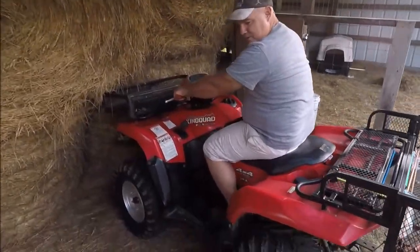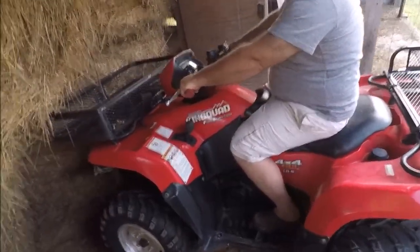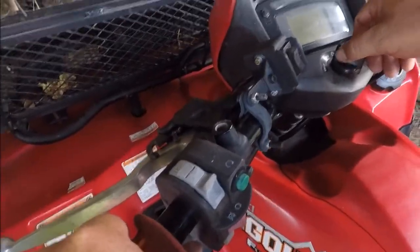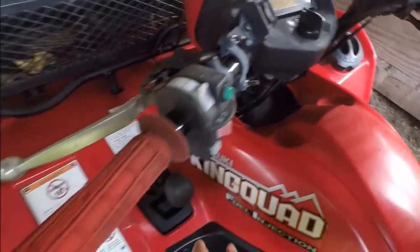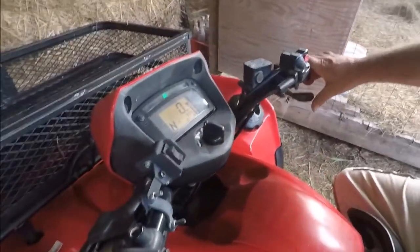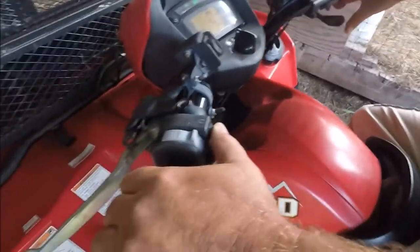Welcome to today's video, guys. I'm up here at Kevin's house and Kevin's fixing to start the four-wheeler. Let me show you how it starts. I always make sure it's in neutral, but I think it will crank without it in neutral. Then you just hit the little red button here.